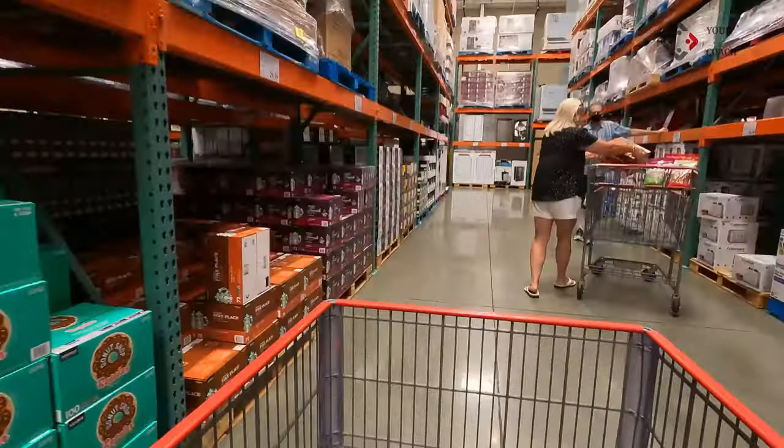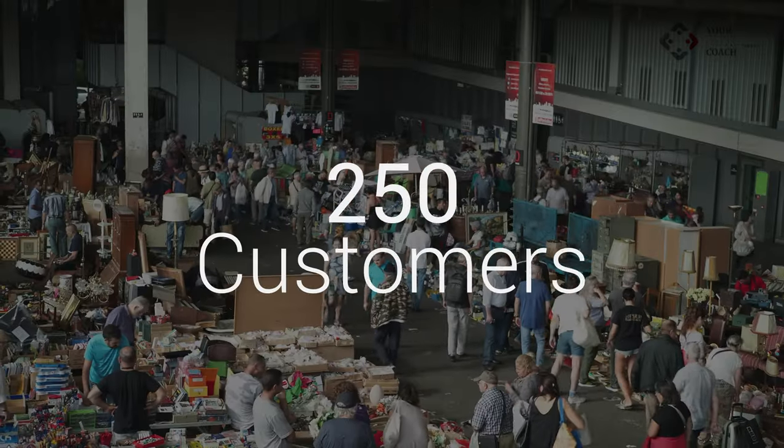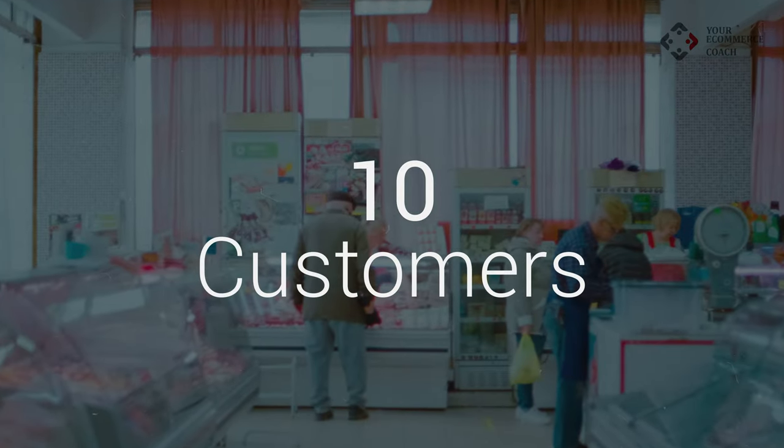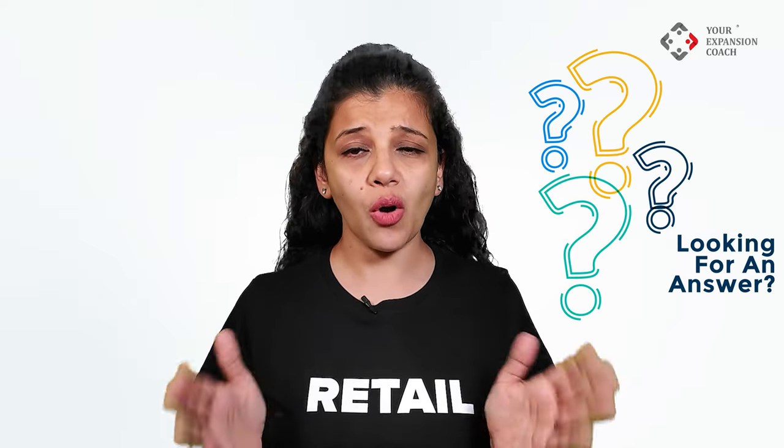Based on the break-even sales, you must reverse-calculate how many walk-ins would be required as per your average billing value. For example, if your expenses are 50,000 per month and your margins are 20%, your break-even sales become 250,000. Now if your average ticket size is 1,000, you know that you would need at least 250 customers in a month — which means an average of 10 customers to be converted daily. Now if your conversion is 50%, you would need at least 20 walk-ins daily. So now you have an idea of your financial roadmap.